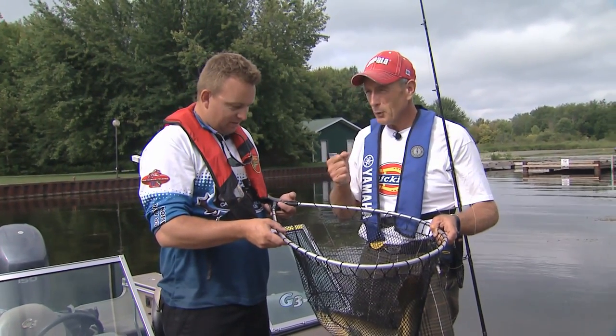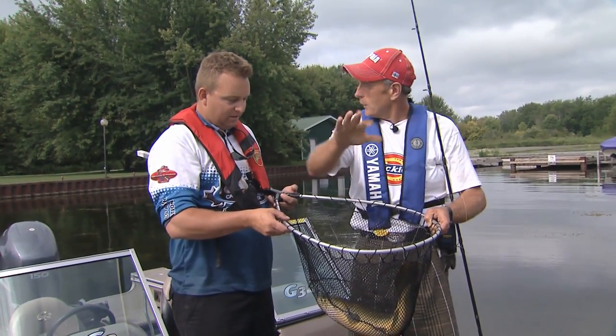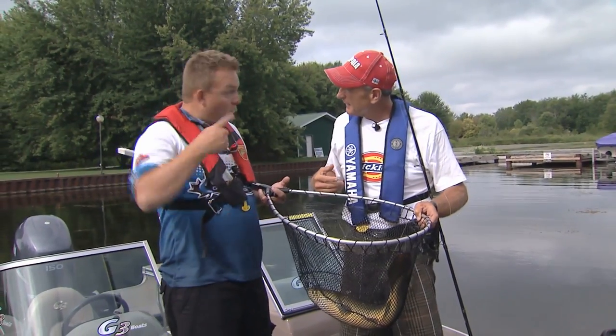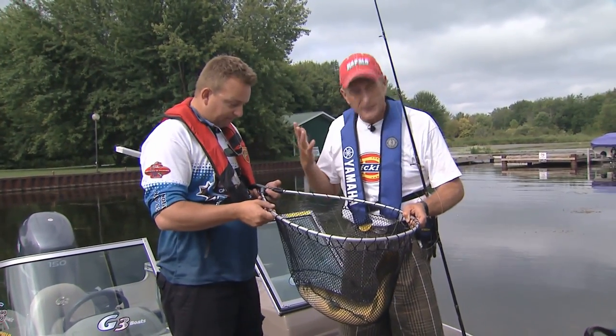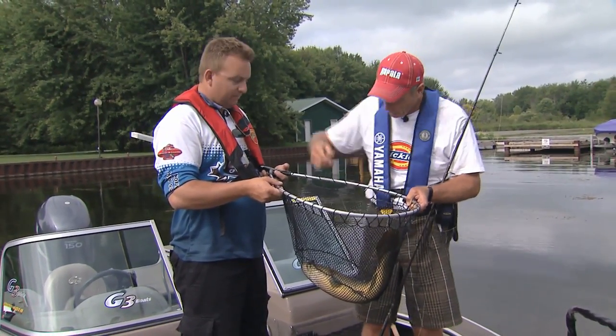And then when they go for it, you set the hook — you either miss them, or when you do hook them, they start — how do you describe it? They kind of go sideways through the water and like do missile launches. What they kind of remind me of is an alligator. They just keep rolling and rolling and rolling. And then they get off. So our percentage — what's our percentage? 10%, 20%?